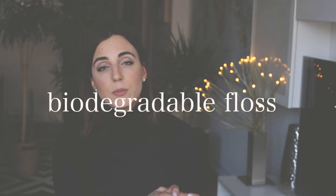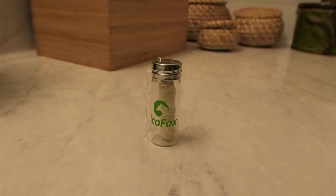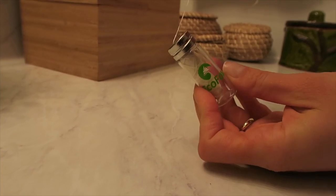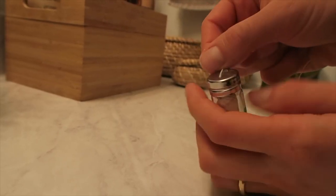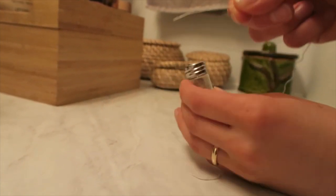The next product worth mentioning is biodegradable floss. Unfortunately, most over-the-counter floss is packaged in plastic and actually made with plastic, and the ingredient list is not the cleanest. You can reduce your waste with 100% compostable silk floss — after using it, you can just throw it into your compost bin, keeping the earth healthy and leaving a better legacy for future generations.